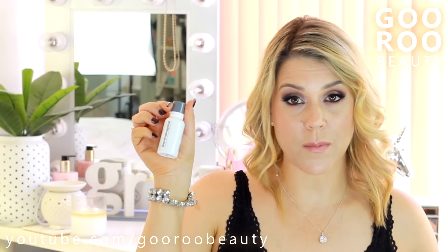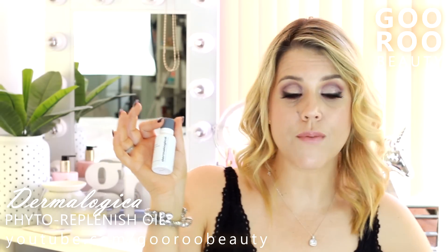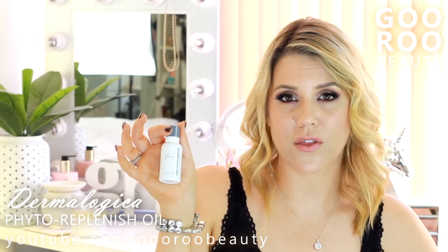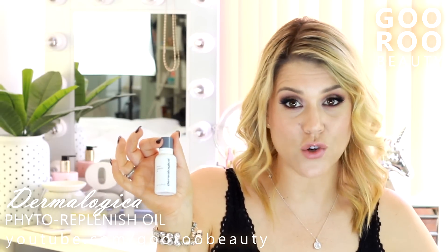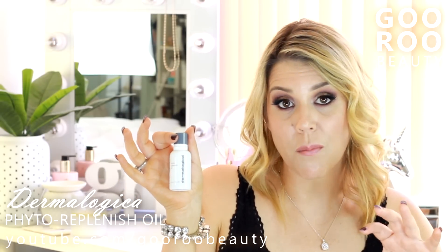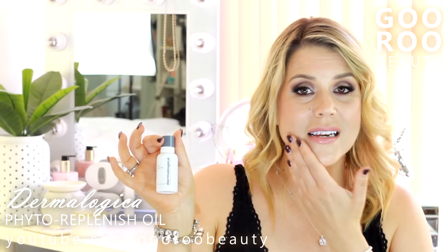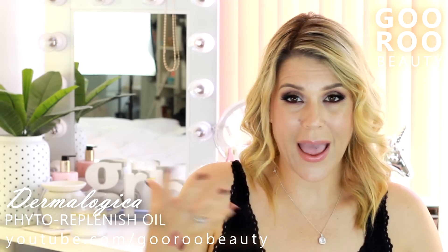I've been loving this product from Dermalogica — a new release called the Phyto Replenish Oil. This is a daytime oil that you press into your face underneath your makeup. And I have oily skin, but this has been beautiful. If you're after a glowy, dewy look to your face that looks hydrated and healthy, this is definitely worth a shot. Dermalogica offers $15 flash facials at their counters — including at David Jones — where you spend $15 to get it applied to your skin by a professional, and the $15 is completely redeemable for product. I press about three to five drops into my face underneath my makeup and the results are beautiful. Thoroughly recommend, especially if you have anti-aging or hydration concerns.